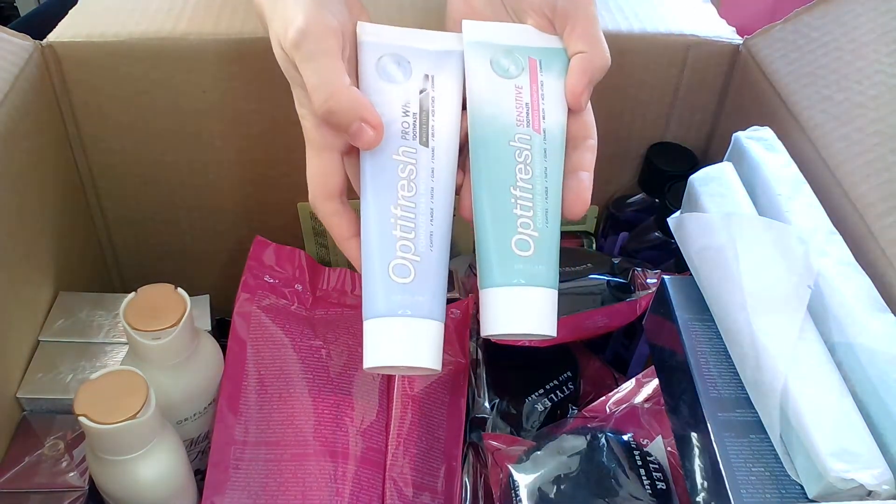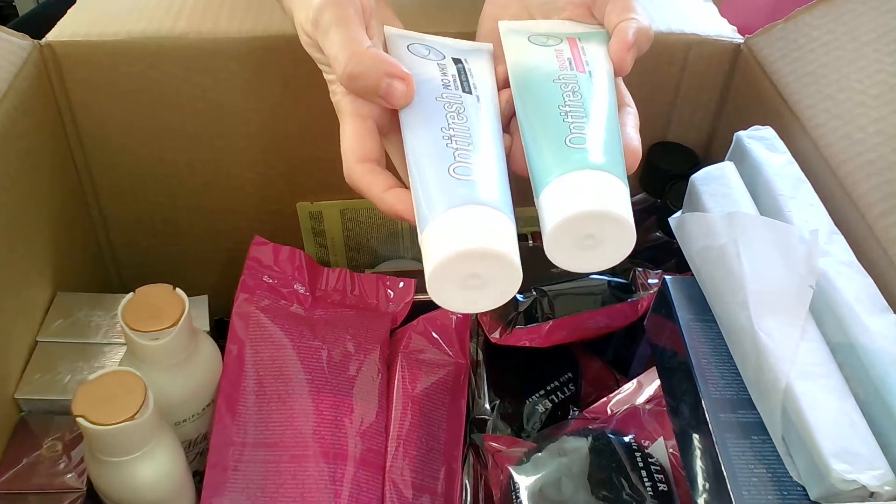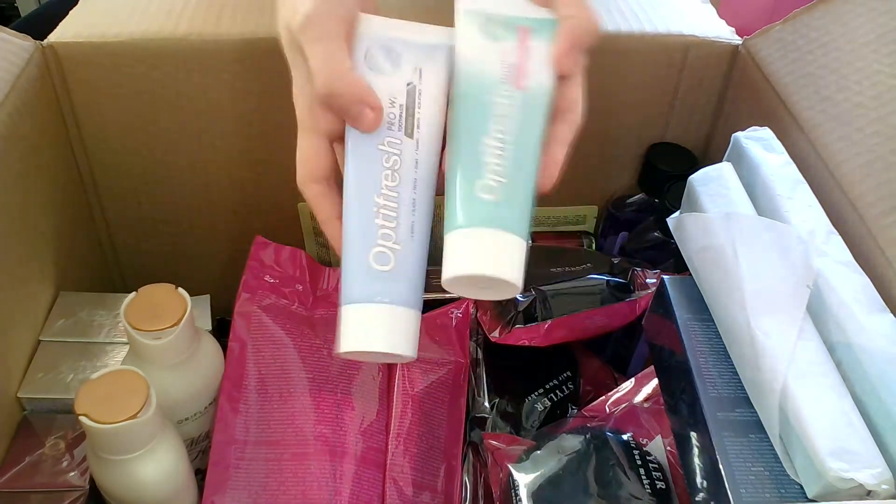I also had Optifresh toothpaste — two tubes: the Pro White and the Sensitive. If you take two it's cheaper.